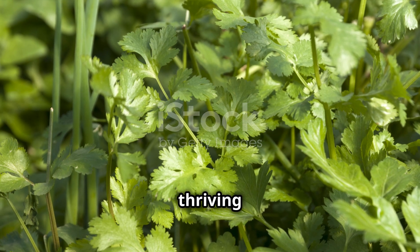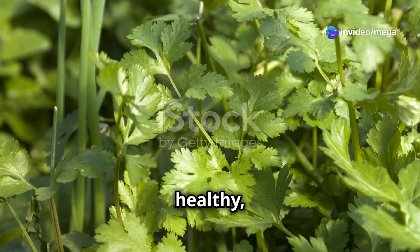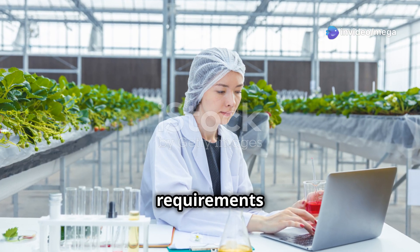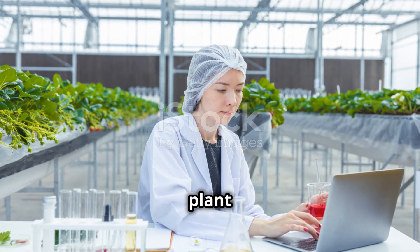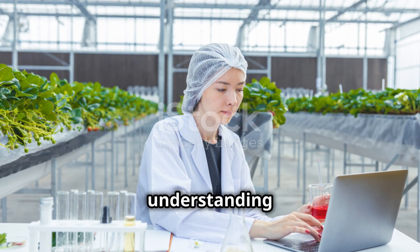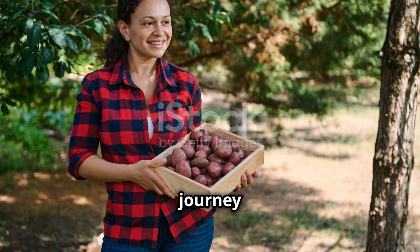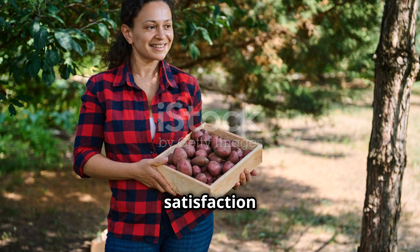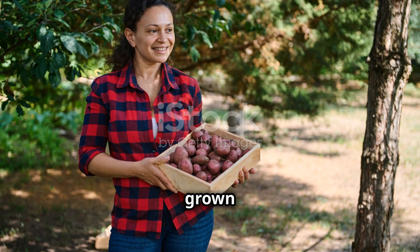By following these steps, you'll be well on your way to cultivating a thriving hydroponic garden. Research the specific requirements of your chosen plants and adjust your system accordingly, as each plant species has unique needs. Enjoy the journey and the fresh homegrown produce — there's nothing quite like the satisfaction of harvesting your own vegetables and herbs, knowing exactly how they were grown and cared for.